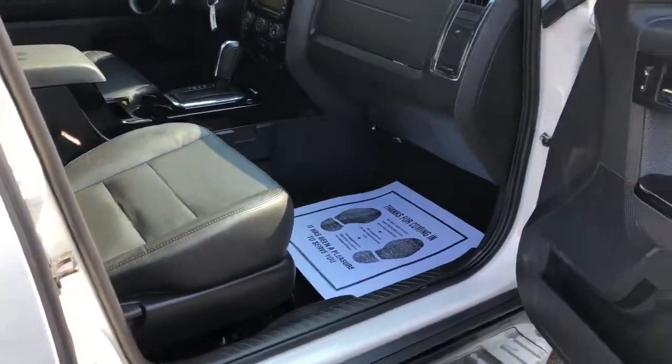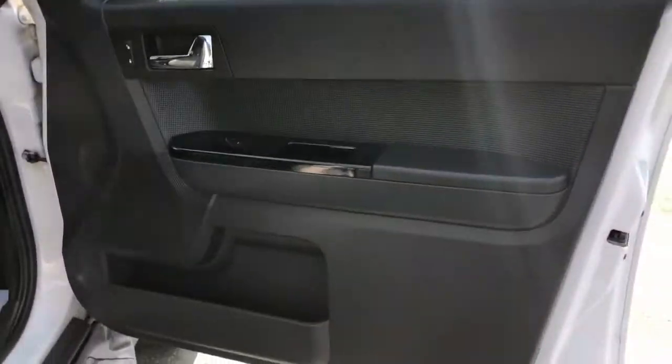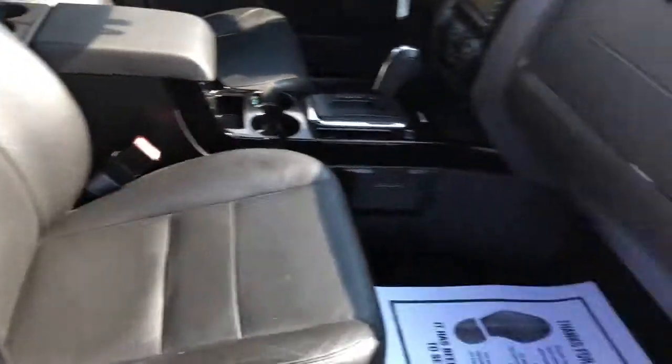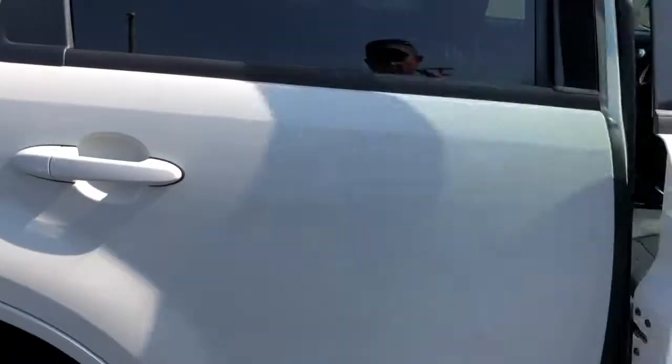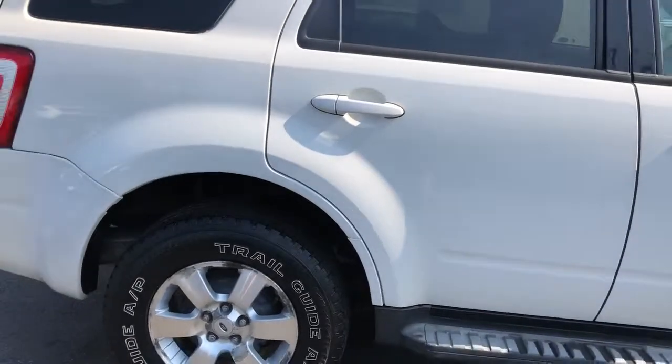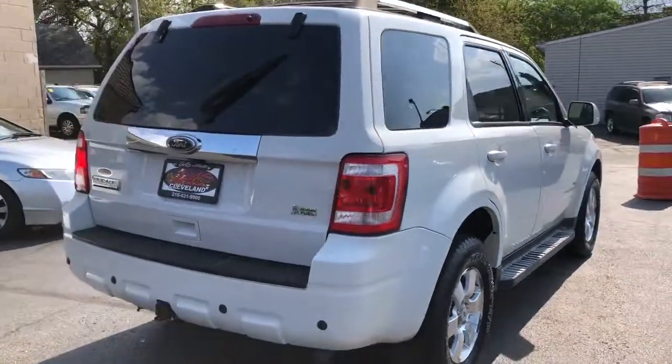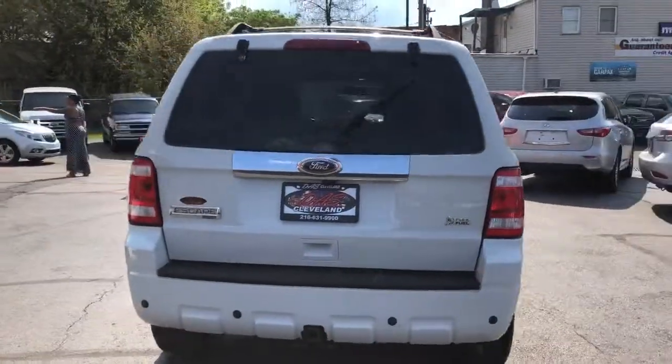Are you done driving around looking for a super nice piece, folks? These are really hard to find this nice, I can assure you. Do your research, look at all the others first and come on out, take a ride — it's totally loaded. Escape Limited V6 4x4, the best of the bunch.